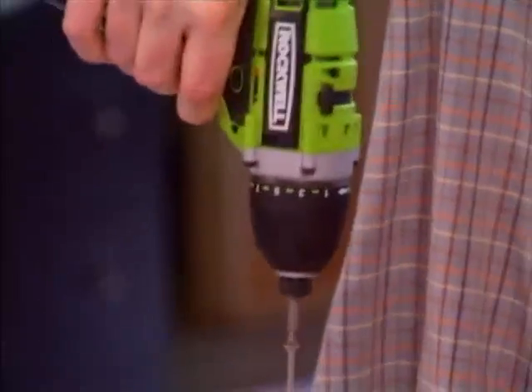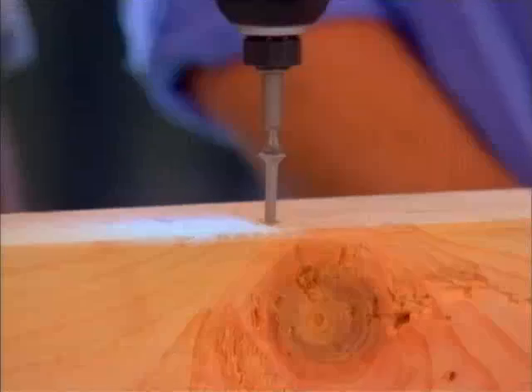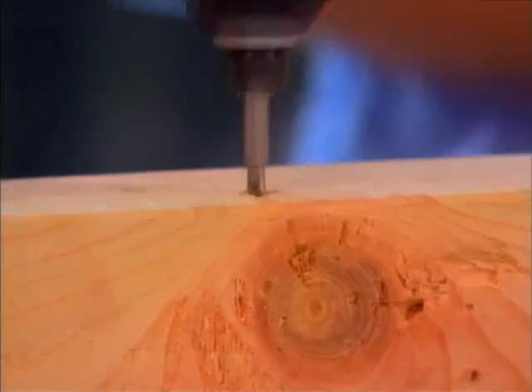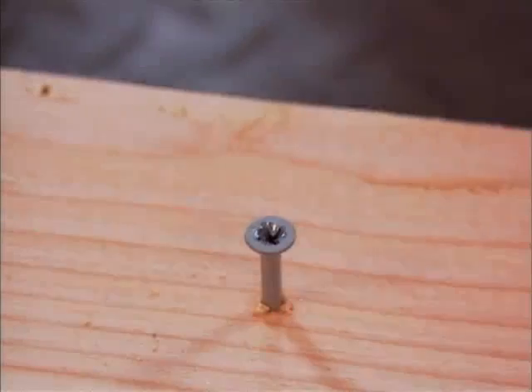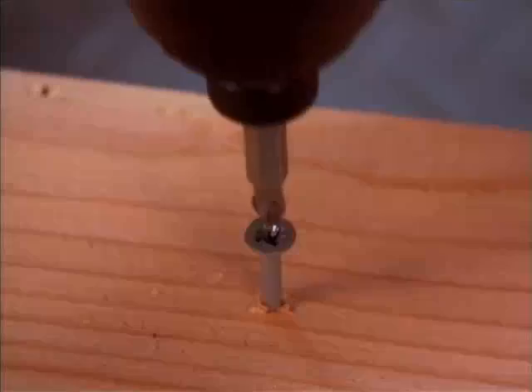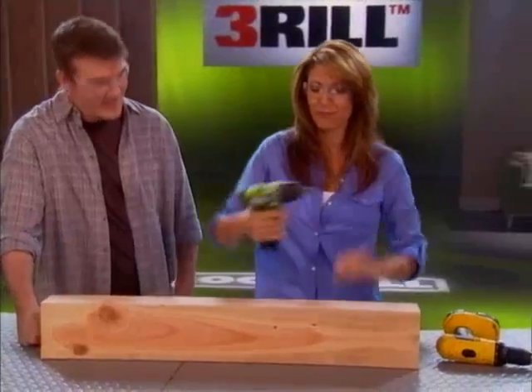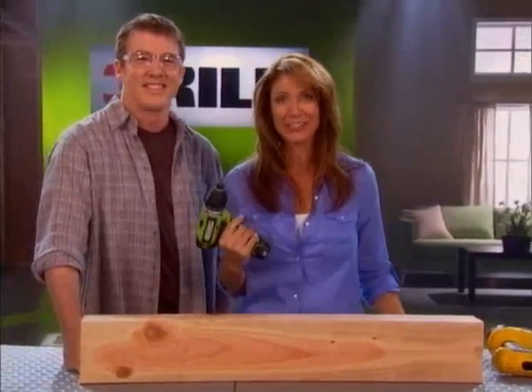Let's flip the switch over to impact mode and drive it home. That's pretty impressive. But let's say you already have a rounded-out screw that you need to remove. Just keep it in impact mode. Look at this — comes right out. You just can't beat the versatility of the Thrill. I like the fact that it's a screwdriver, a drill, and an impact driver all in one.